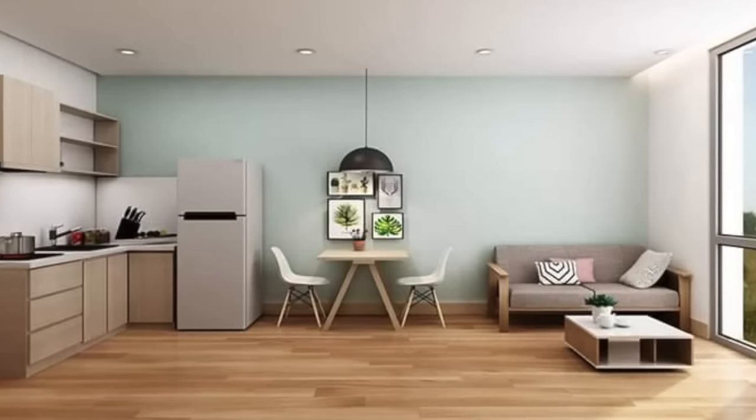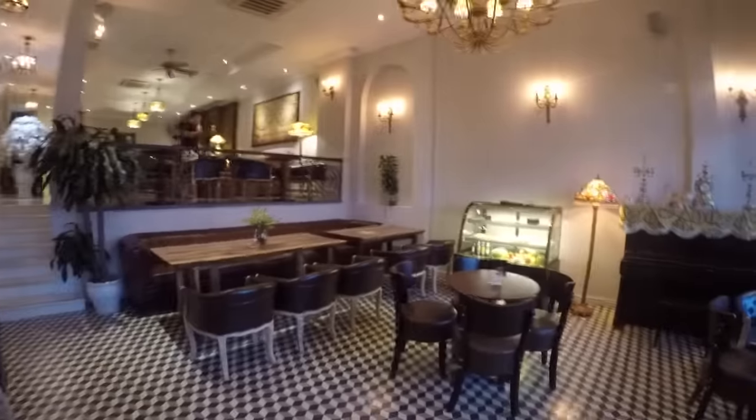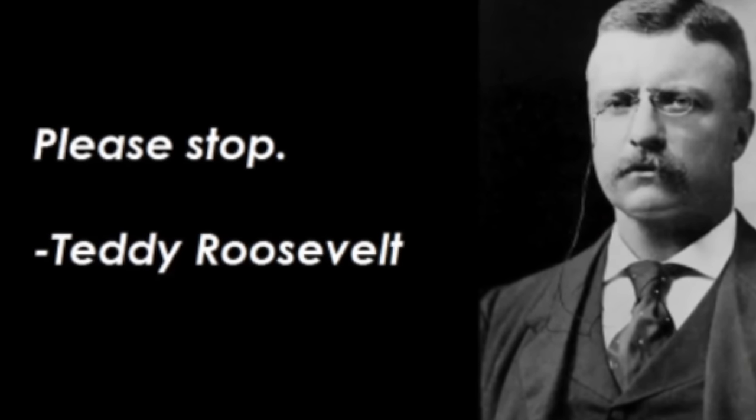When you view the unit, prepare yourself that it may look absolutely nothing like the photos you saw online. Those photos may have been taken five years ago or they may be computer-generated. While you're going through and checking everything, this is key: be respectful. These are family-owned buildings and a heck of a lot of hard work, time, pride, and dedication has gone into designing them and showing them to you. Take your shoes off and be appreciative and thankful for their time.